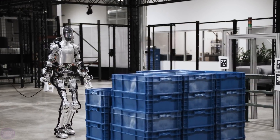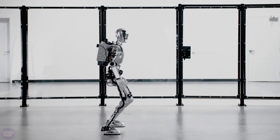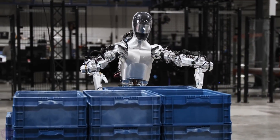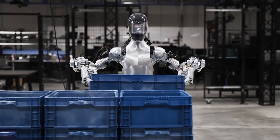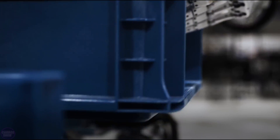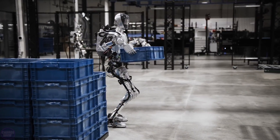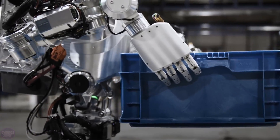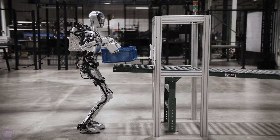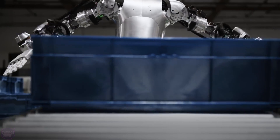The future is much closer than it seems. As of today, Figure stands at 168 centimeters tall, weighs approximately 60 kilograms, and can withstand a useful load of up to 20 kilograms, while moving at a decent speed of 4.3 kilometers per hour. Its batteries last for five hours of operation. The uniqueness of this robot lies in its full interaction with humans — it perceives requests through vision and hearing and provides complete responses. For example, it can see surrounding objects and discern their purpose.